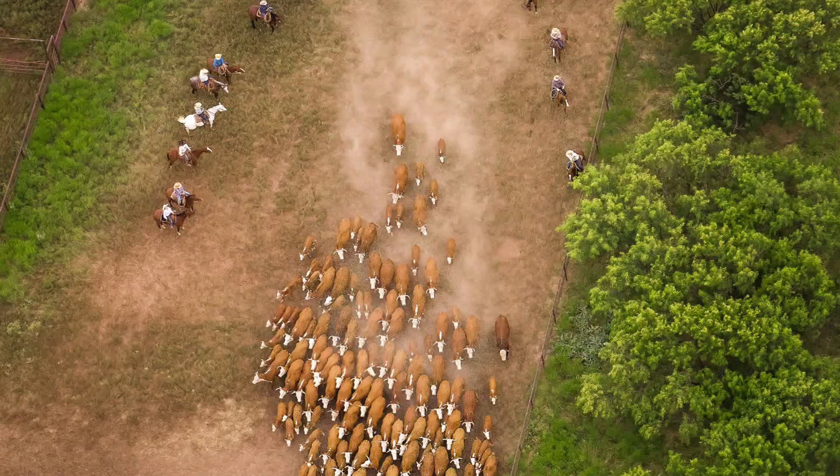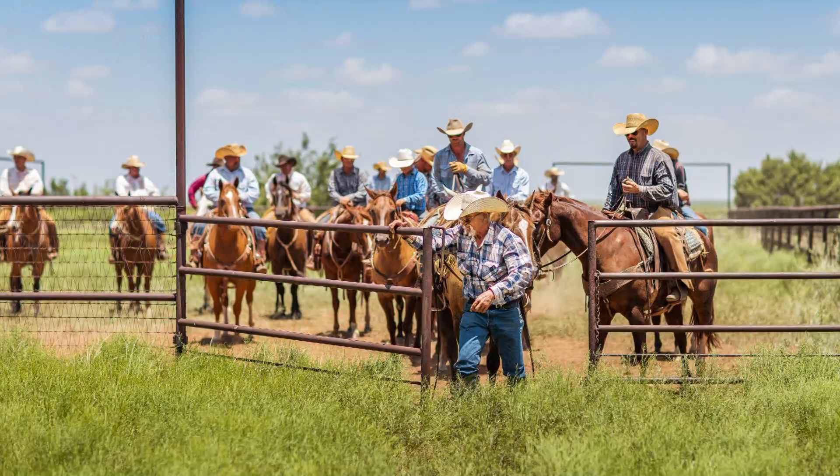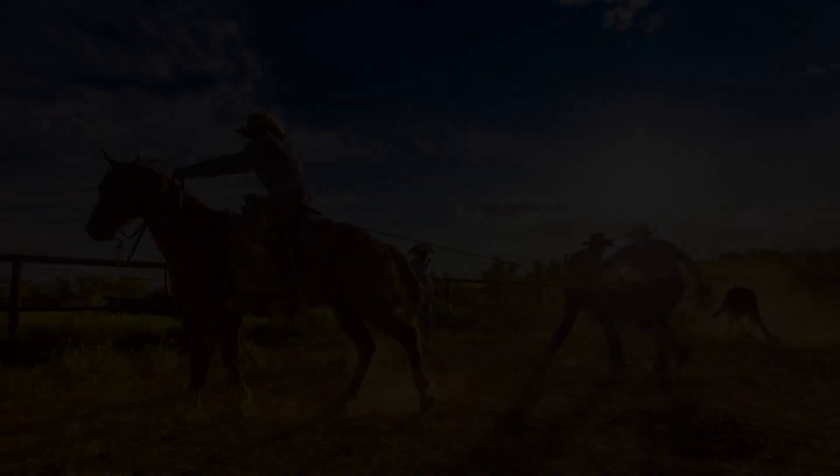We were out there for five different trips from April through July of 2015. We ended up shooting a little over 14,000 images and had those narrowed down to 200 that are in the book. To me, this is one of the last largest ranches in the United States that cowboys this way.